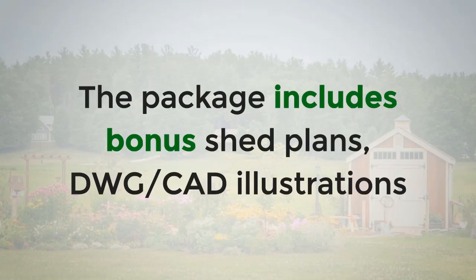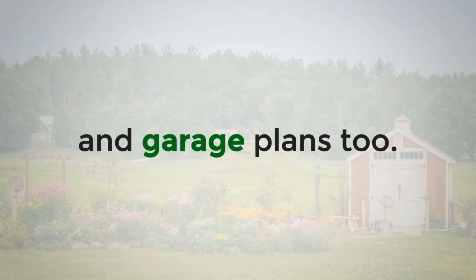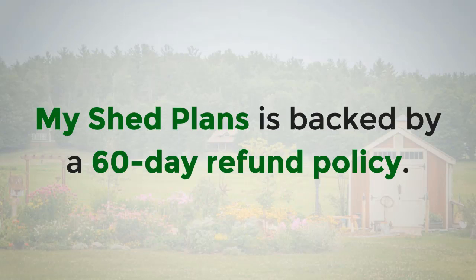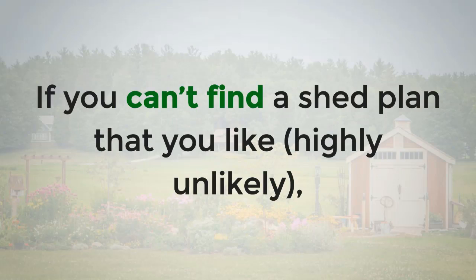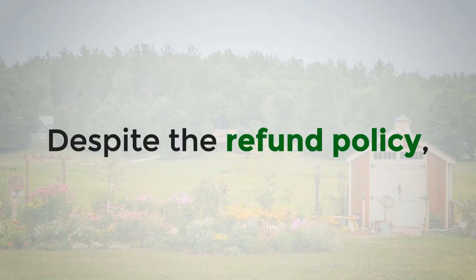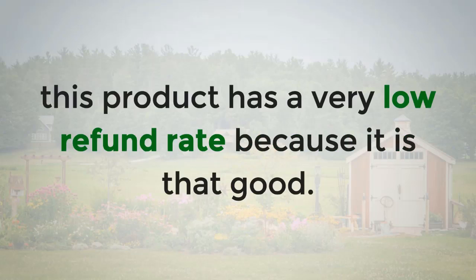The package includes bonus shed plans, DWG CAD illustrations, and garage plans too, which makes things easier and gives you more variety. My Shed Plans is backed by a 60-day refund policy. If you can't find a shed plan that you like — highly unlikely — you can always get your money back. Despite the refund policy, this product has a very low refund rate because it is that good.